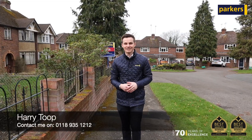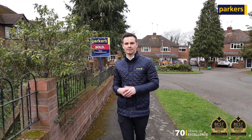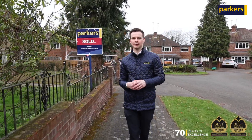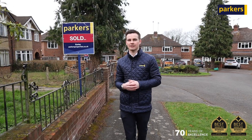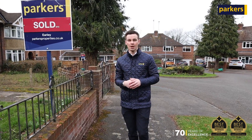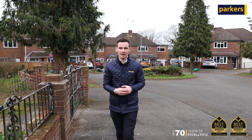Hi, Harry here from Parker's Estate Agency in Earley. Today you're joining me to showcase my latest new instruction coming to the market very shortly. We are back on Oldfield Close in Earley, which is slowly becoming one of my favourite cul-de-sacs in the RG6 postcode, after successfully selling two other properties on this road very quickly. I don't expect this one to hang around too long.